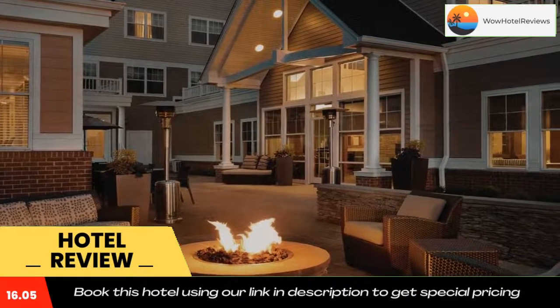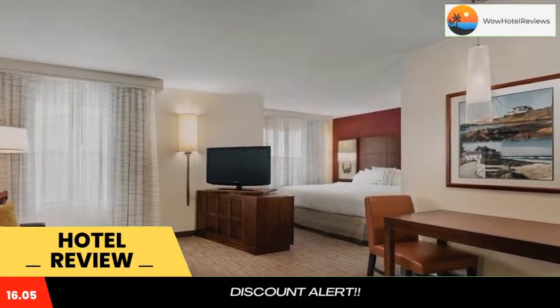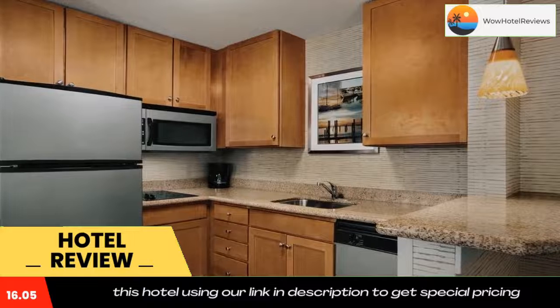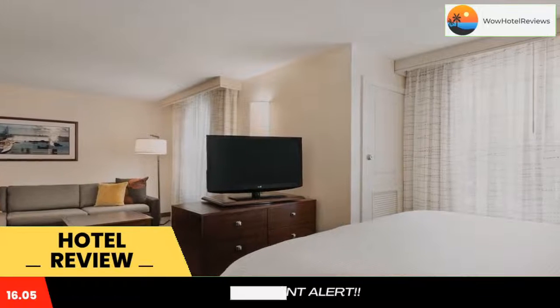Residence Inn Newport Middletown offers self-catering suites with free internet access, just two miles from downtown Newport. Facilities include an indoor pool and sports court. The air-conditioned suites feature fully equipped kitchens with dishwashers, and all suites have a living area with a sofa bed and satellite TV.